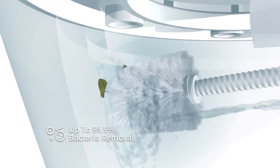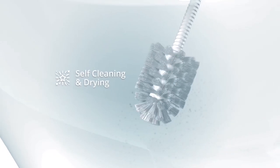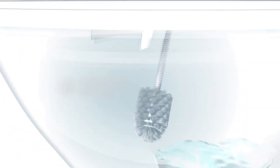Dirt and bacteria don't have a chance. You won't need to take care of anything — the brush cleans and dries itself, killing up to 99.99% of bacteria.